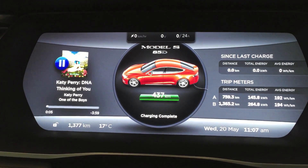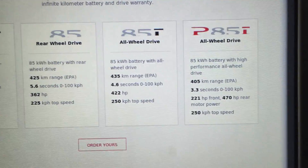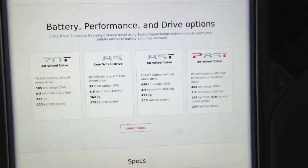As you can see, 437 kilometers — it just finished charging. According to the Tesla website it's rated for 435 kilometers of range, EPA certified. This is the Canadian website.